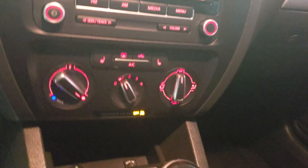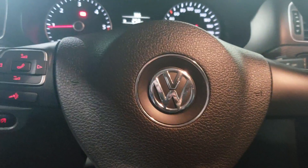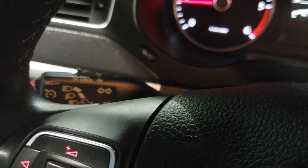Looking into the center console here, you've got all your heated seat controls, your air conditioning, etc. Looking at the steering wheel, you've got your Bluetooth controls. And back here on the little stick, your cruise controls.